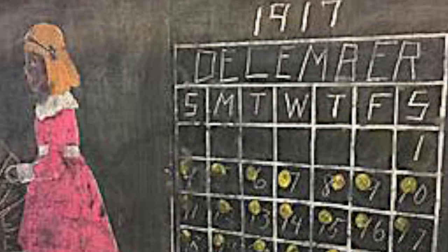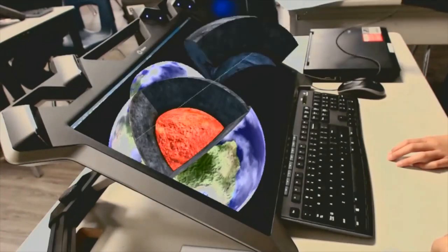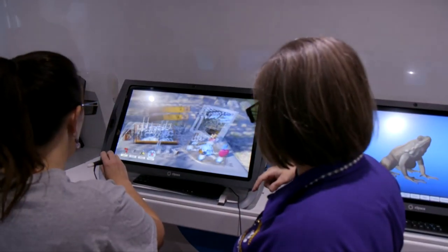Teaching has come a long way and is still changing. Recently, local principals and staff were able to get a look at the future of teaching when the Z-Space mobile classroom rolled into town.